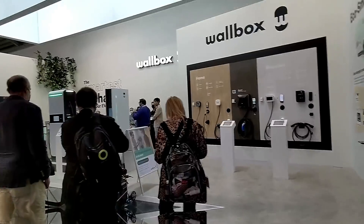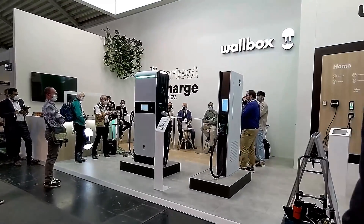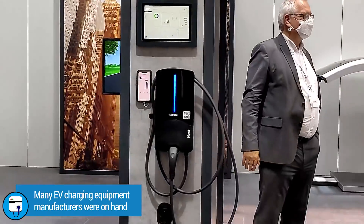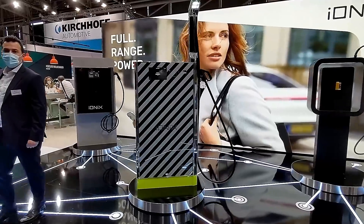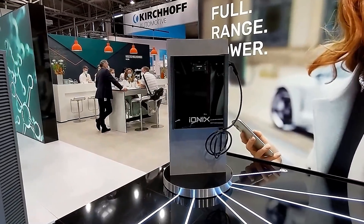One of the things I found particularly promising was that as I walked around the show floor, there were so many EV charging equipment companies — they were everywhere. That is a good sign because it really shows that investment is being put into these companies more and more, and that they're coming out with better charging equipment, which is just good for the industry in general.